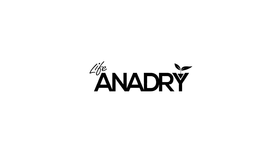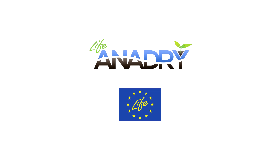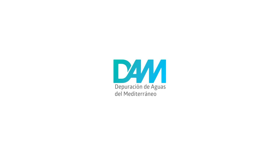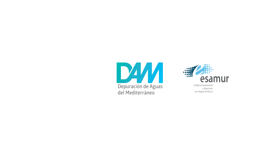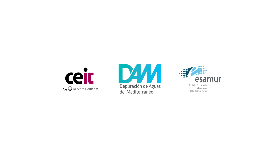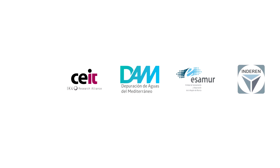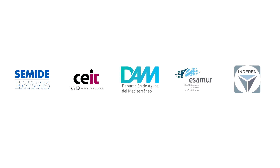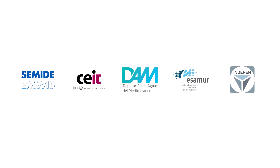The LIFE EnerDry project has been co-financed by the European Union within the LIFE program and is coordinated by the company DAM, specialized in integral water management. It also has the participation of the Regional Entity of Sanitation and Wastewater in Murcia, ESAMUR, the Technology Center, the Engineering Company and Biogas Plant Installer, and the Euro-Mediterranean Information System on Know-How in the Water Sector as consortium partners.